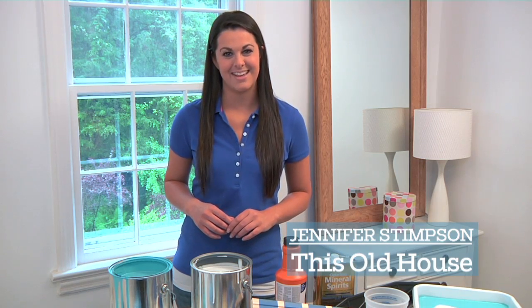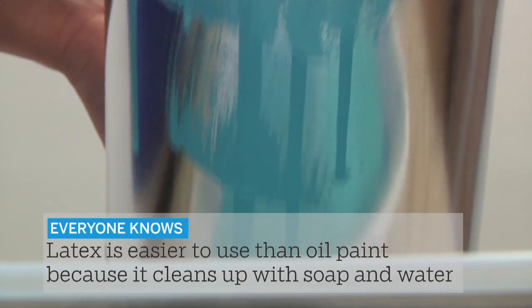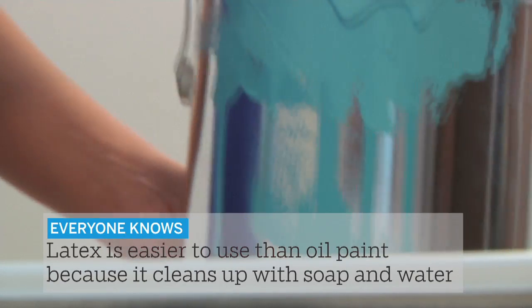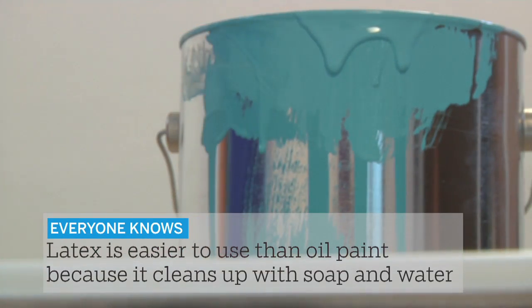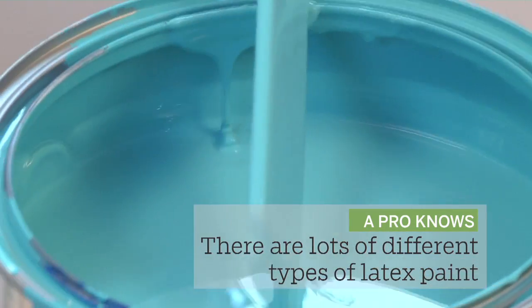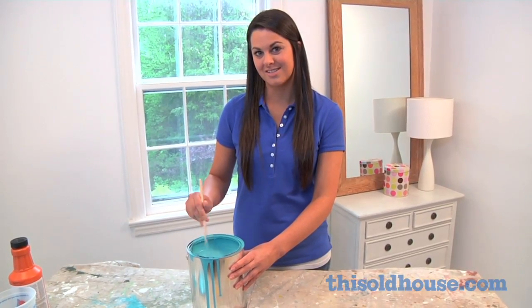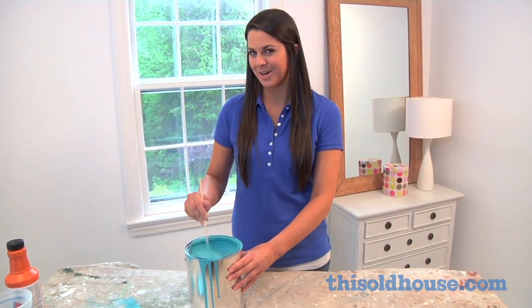Hi, I'm Jennifer Stimpson and today we're taking you beyond the basics with painting tips from the TOH pros. Latex paints are great for interiors; leave oil-based paints to hard-wearing exteriors.